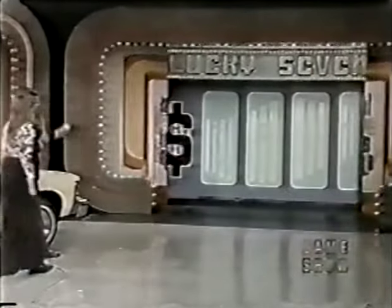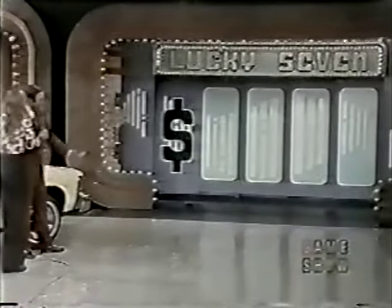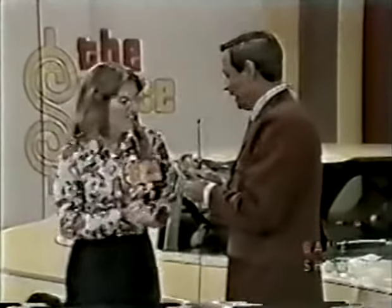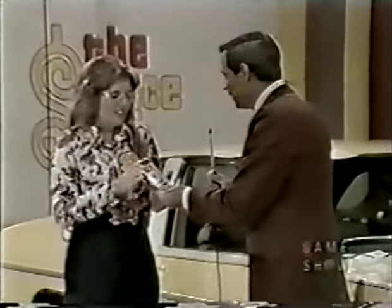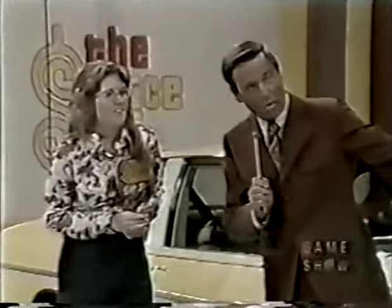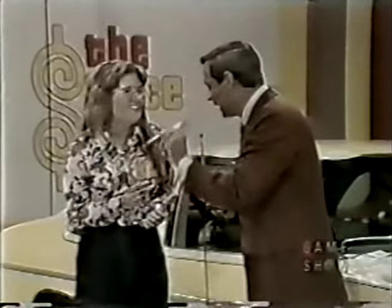On this board, behind each of those four panels is a number in the price of this car. Tell me what you believe is the first number. If you're exactly right, you can keep all seven of these one-dollar bills. If you're wrong, you must give me one dollar for each number you are away from the correct number. If you have one dollar left at the end, you can purchase this automobile for that one dollar.